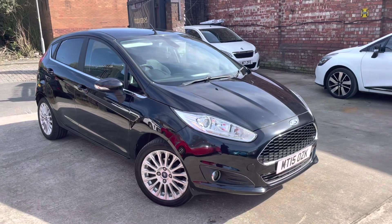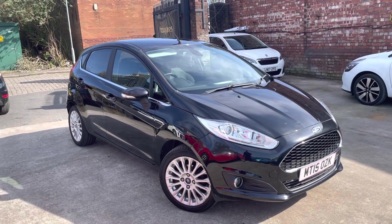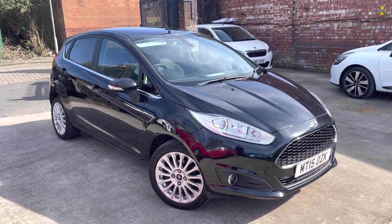Good paperwork behind the car, got the V5C, just chasing up some service history with the vehicle, but it'll come with 12 months MOT as standard.